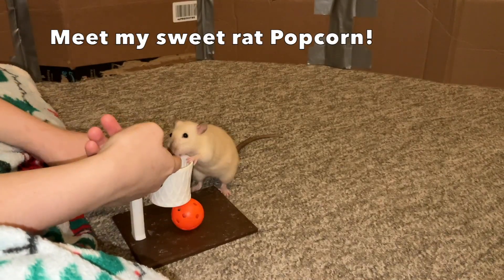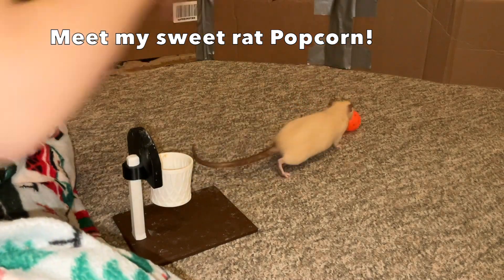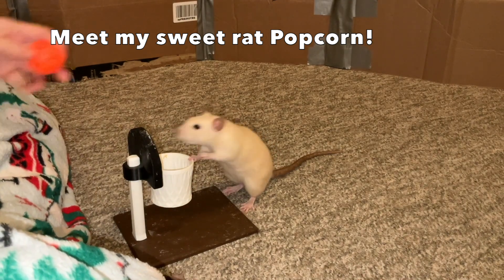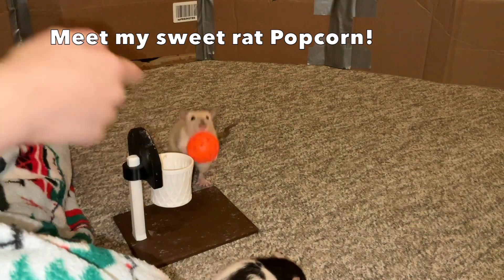Hey guys, it's Shadow the Rat, and for today's video I wanted to continue my Meet My Rats series, which is a series where I basically just go over each of my individual rats and talk about their personality and backstory. In today's video, I want to focus on my rat Popcorn.